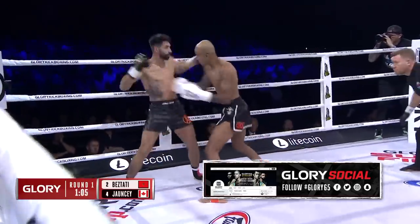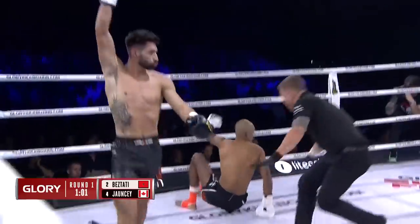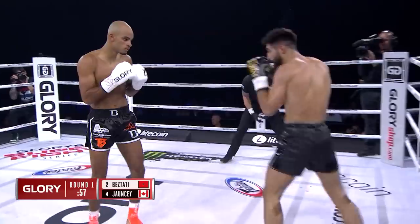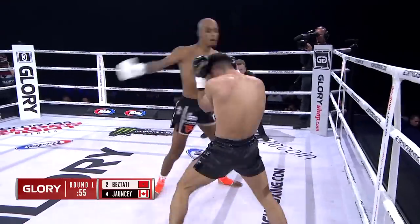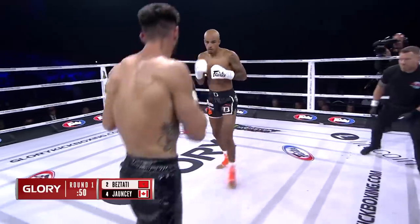Nice right hand caught Johnsy mid-kick. He tried to throw a knee, but instead it's Johnsy that sends him to the canvas. Paul Nichols says that's not a knockdown — it looked like Johnsy read that knee and just pivoted out. Good knee there from Beztadi. Sharp eyes from Johnsy.